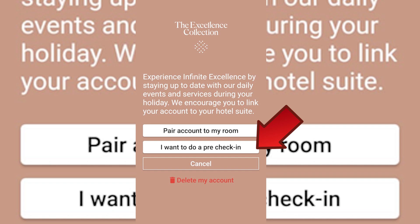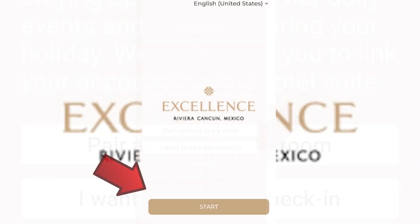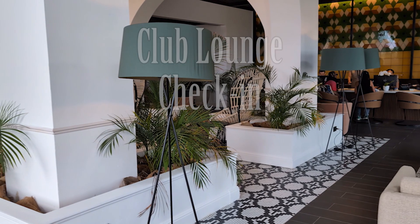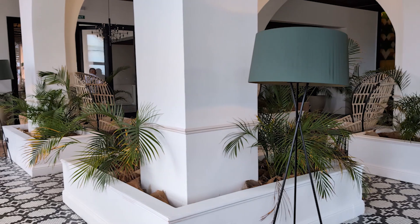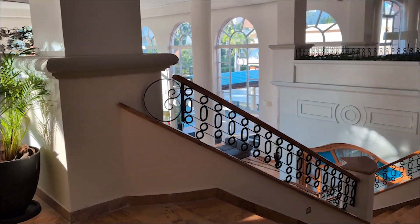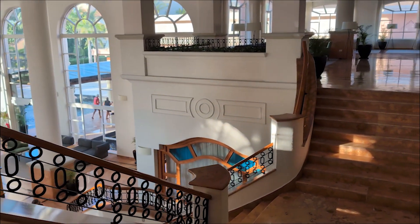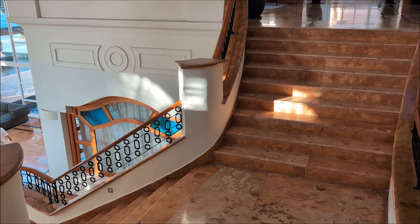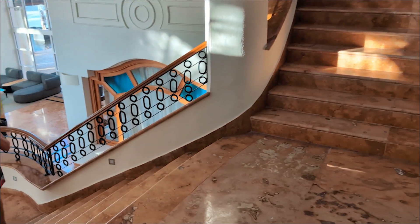Once at check-in, they'll snap a copy of your passport, put a hold on your credit card in case you want to charge something to your room, and that's it. No wristbands here — you'll get a room keycard, sign a few papers, and you're ready to roll. If your room isn't ready yet, no worries; you're welcome to hit the pool or grab a drink. Unlike some resorts — and I'm looking directly at you, Hyatt — you're not charged extra to hang out after checkout. If your flight home is later in the day, you're good. Excellence does not charge for that.